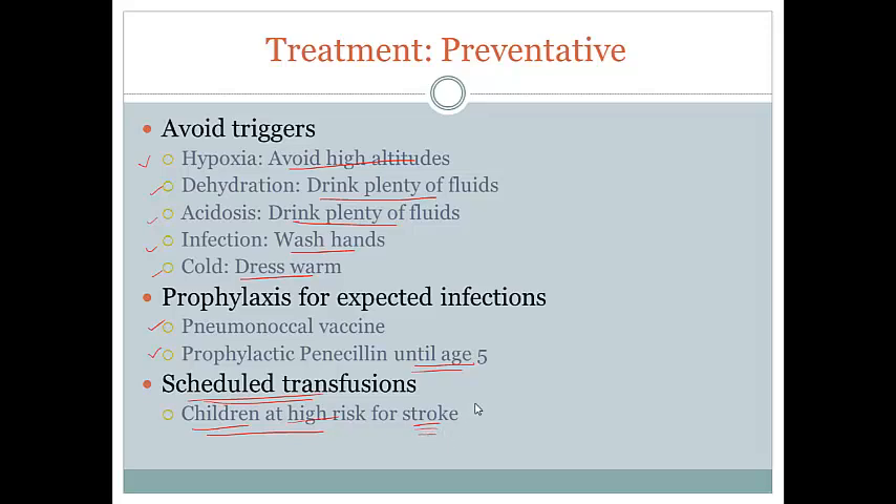And that pretty much sums up the treatments and labs that you want to pay attention to in sickle cell anemia.